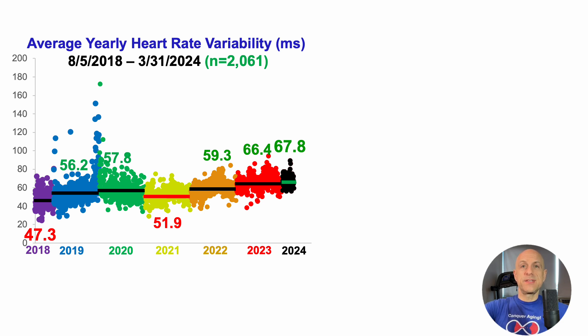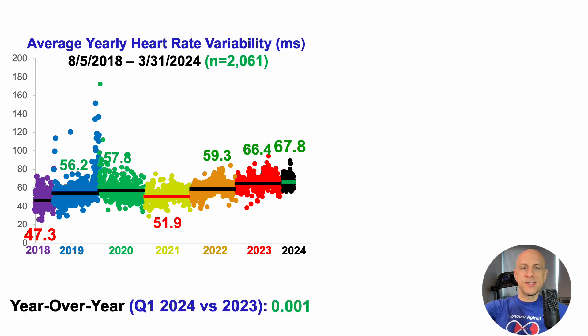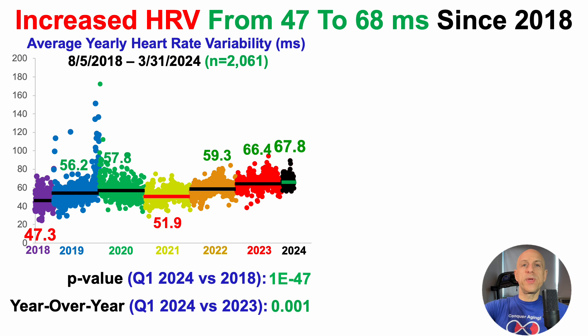Analyzing this statistically with a two-sample t-test, Q1 2024 is better than 2023 with a p-value of 0.001. Compared with when I started in 2018, 2024 data is significantly better with a p-value of 1×10⁻⁴⁷. From this plot, I've increased heart rate variability from 47 to an average of 68 milliseconds per day since 2018. And I think a lot of people say HRV is an independent measure and don't compare it against the reference population — but we can see that it can be improved, and not by a little bit, by a lot.